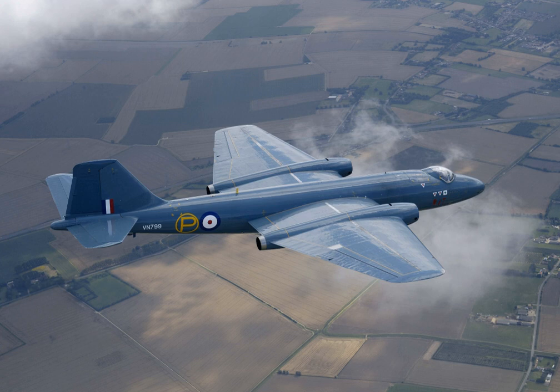In line with the Mosquito philosophy, the Canberra by design dispensed with defensive armament, which had historically proven unequal to fighter aircraft, the resulting performance gain permitting the Canberra to avoid air-to-air combat entirely. On 7 January 1946, the Ministry of Supply placed a contract for the development and production of four English Electric A.1 aircraft. It continued to be known as the English Electric A.1 until it was given the name Canberra after the capital of Australia in January 1950, as Australia had become the aircraft's first export customer.